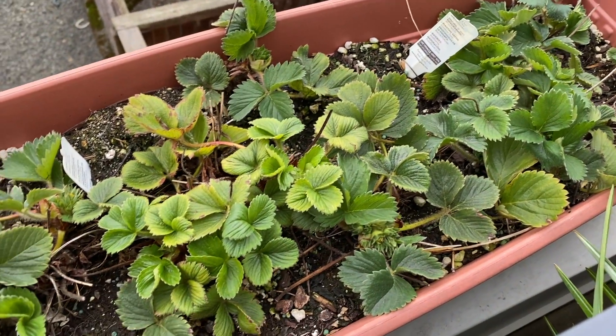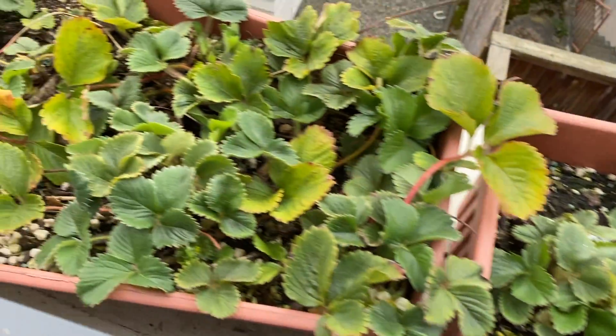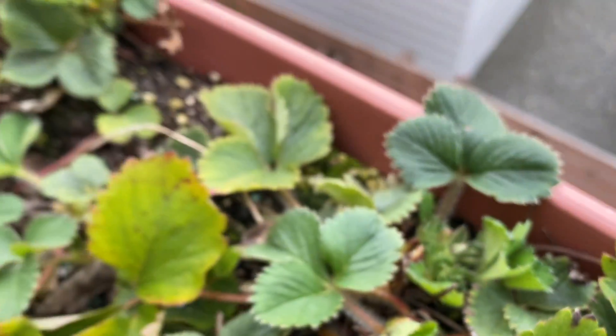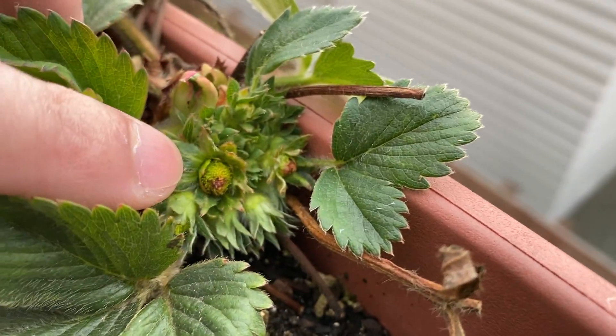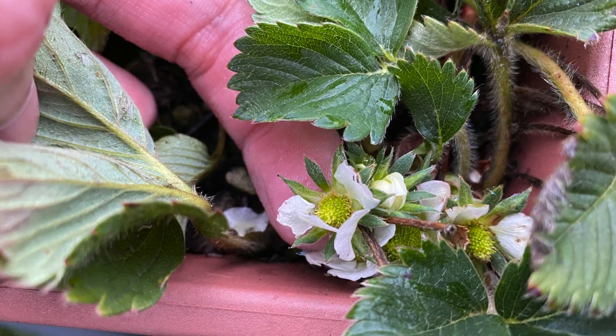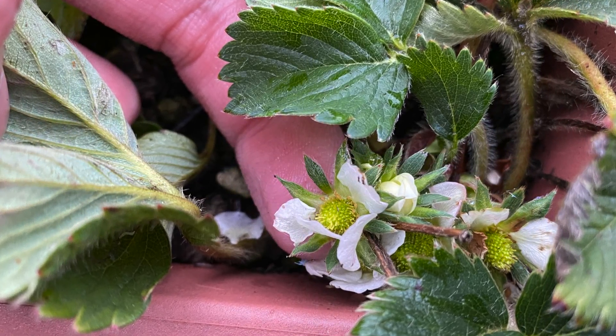Here's the strawberries — growth is speeding up. You can see here's some flowers forming, and here's a fruit forming actually. And here you can actually see some white flower petals.